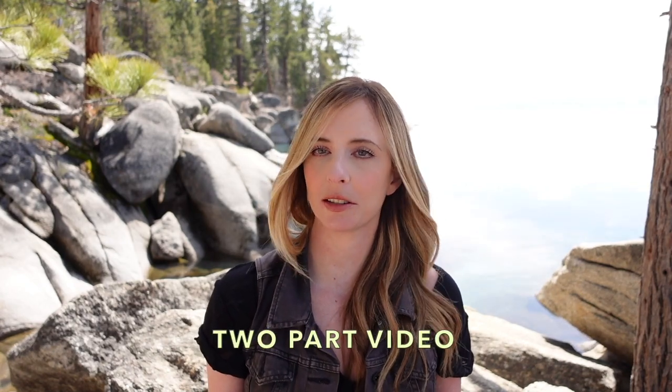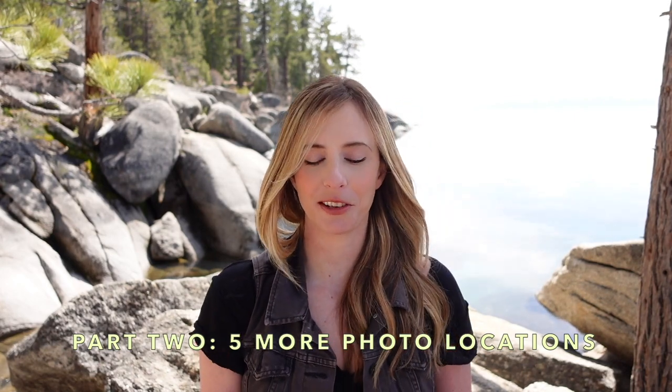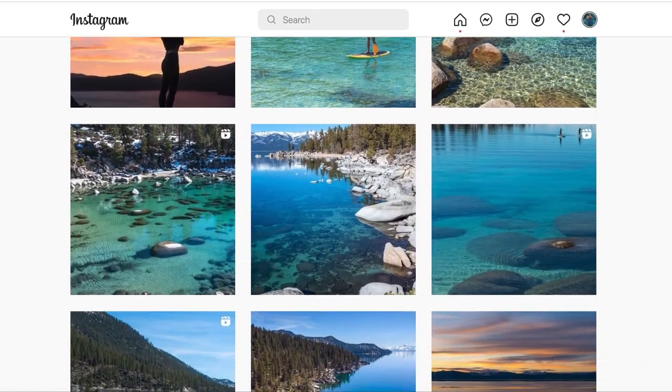This video is going to be divided into two parts. In today's video, I'll be sharing five of my absolute favorite photo locations, and then just keep a lookout for the second half of this video which will have another five of my favorite photo locations. These are the photo locations that I return to time and time again — they're where I take most of my Instagram photos.